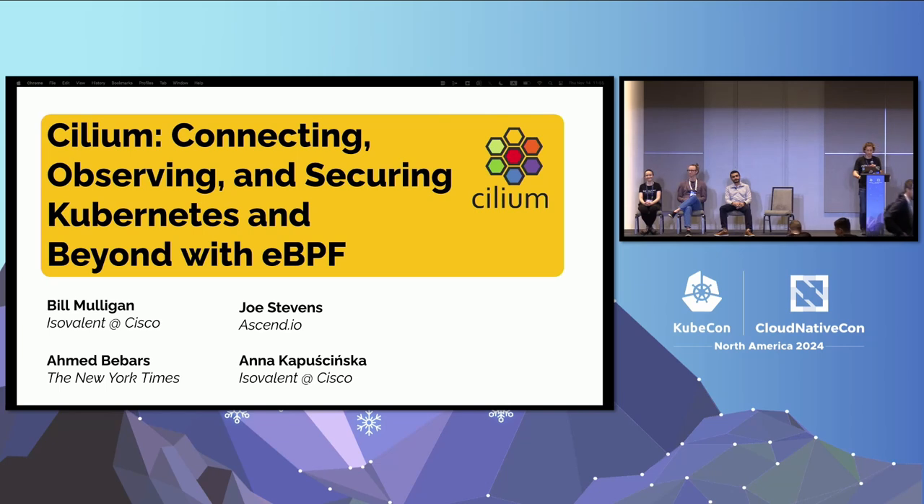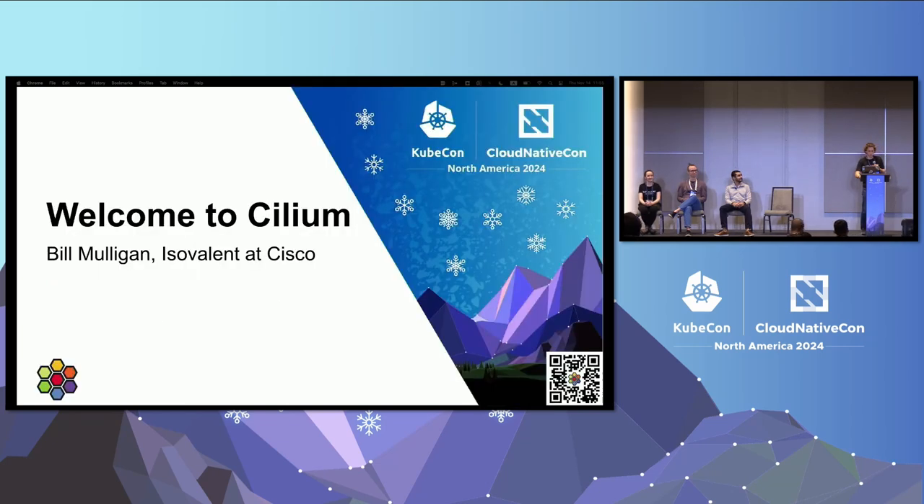Thanks for coming today. Just as a quick show of hands, how many people in here use Cilium? And how many people have never heard of Cilium? Hopefully this will be interesting for both groups.